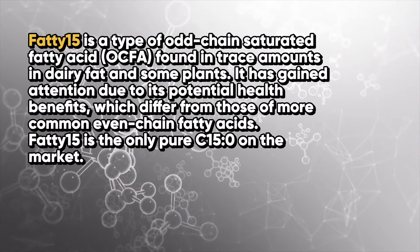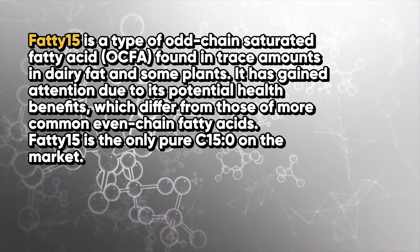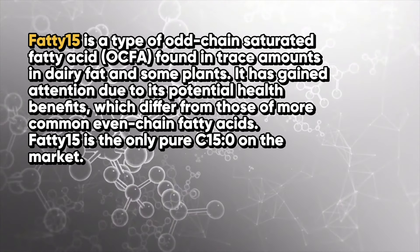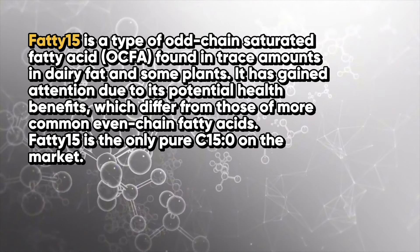Make sure you write this down and remember it, because this particular nutrient is going to be popping up a lot in the next couple of years. It's a type of odd-chain saturated fatty acid that is found in trace amounts in dairy fat and some plants, and it has gained attention due to its potential health benefits, which differ from those of more common even-chain fatty acids.